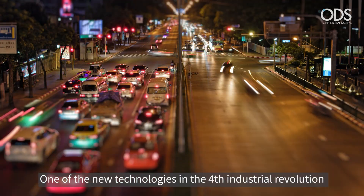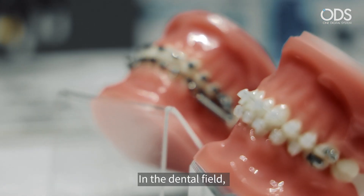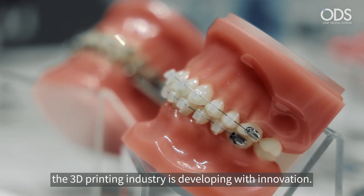One of the new technologies of the fourth industrial revolution: 3D printing. In the dental field, the 3D printing industry is developing with innovation.